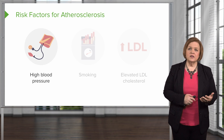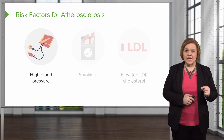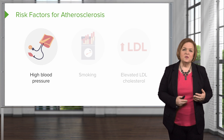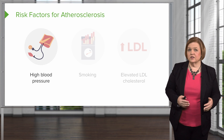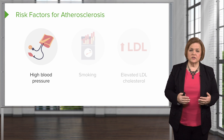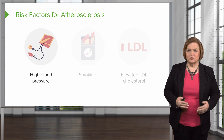Now high blood pressure is something we can do something about. We've got nine modifiable risk factors. These are things that if we can help the patient understand, they are empowered to make a difference — they can change these. It won't be easy; we may ask someone to make some really difficult choices, but that's our job to help them make small changes toward better health.